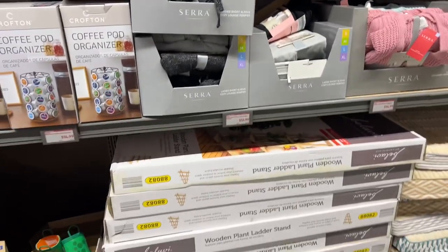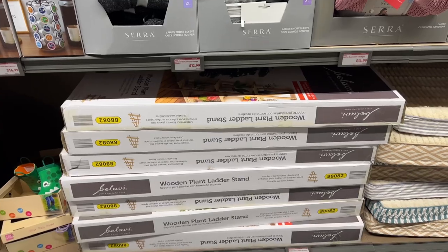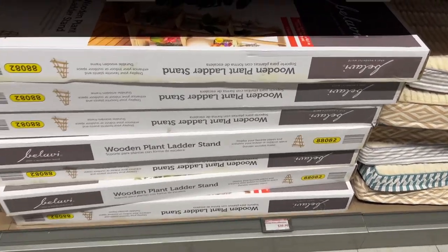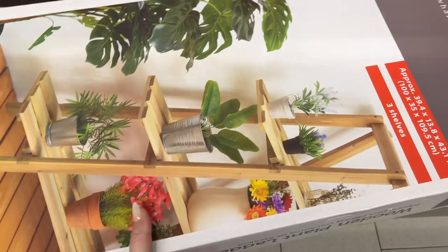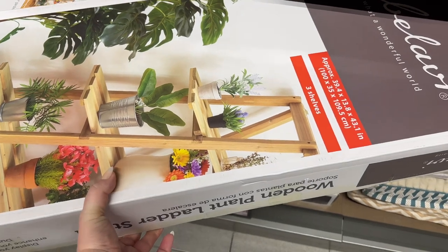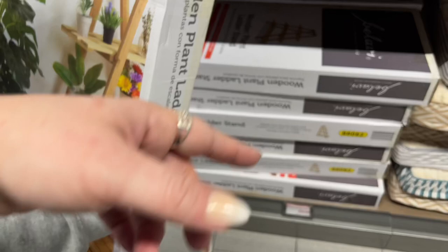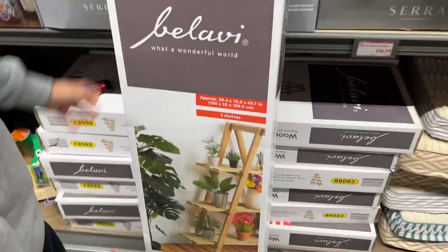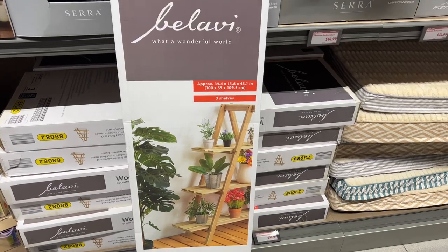They have a wooden plant ladder stand for $39.99. Noah helps me stand it up — it's not too heavy. It looks really pretty. I really like that piece.